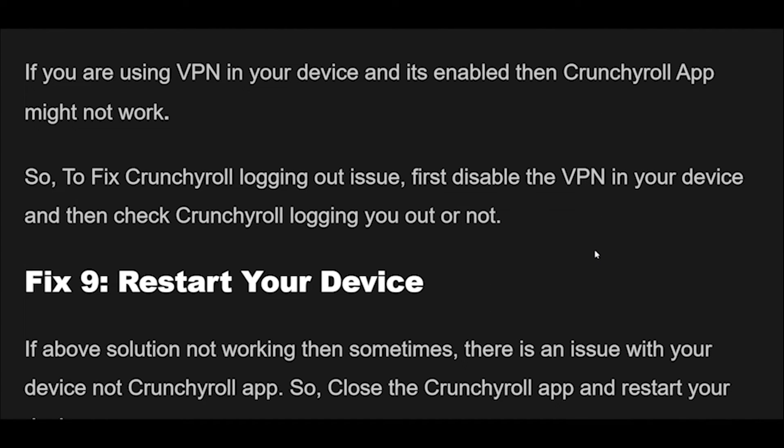Fix 8: If you are using a VPN on your device and it's enabled, the Crunchyroll app might not work properly. To fix the Crunchyroll logging out issue, first disable the VPN on your device, then check whether Crunchyroll is still logging you out.